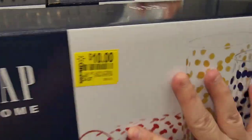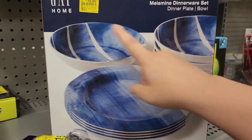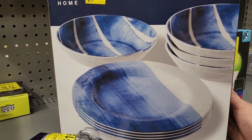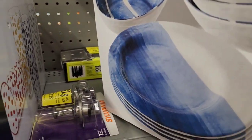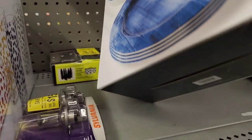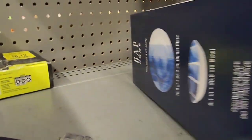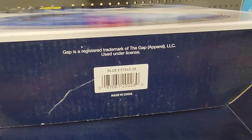Let me show you one of the dinnerware sets. It's also normally $24.97 — it's an 8-piece dinnerware set on clearance for $10. Let's see if we can get a UPC. It's pretty heavy to do with only one hand, but there's the UPC for that one — it's the blue one.